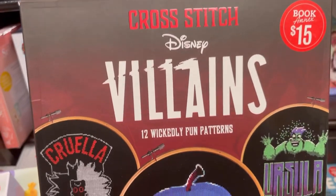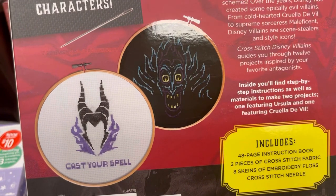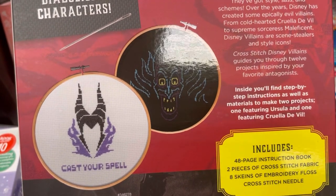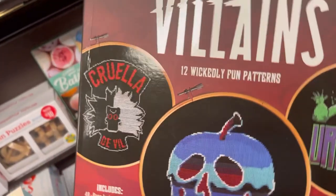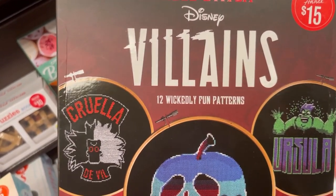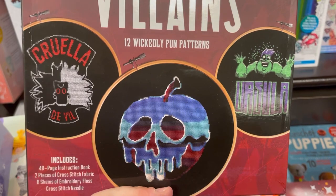Cross-stitch Disney Villains for $15. I like that apple on the front so much it's not even funny. Cast your spell. 48 pages of instructions, diabolical characters. That's another great craft gift. I want to make that apple. I only cross-stitch once in a while, haven't done it for a while, but I do like that apple.